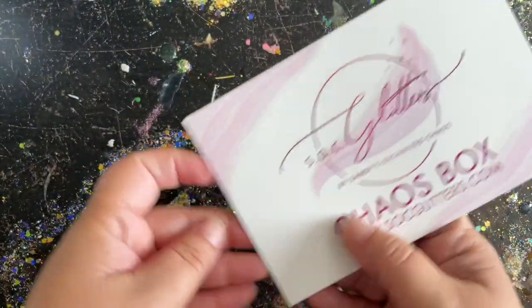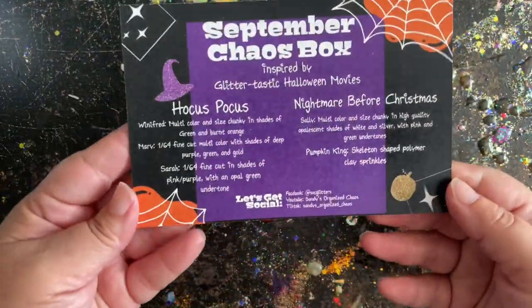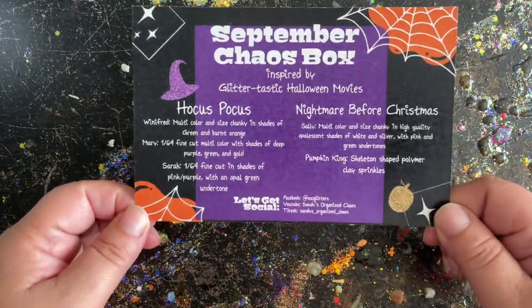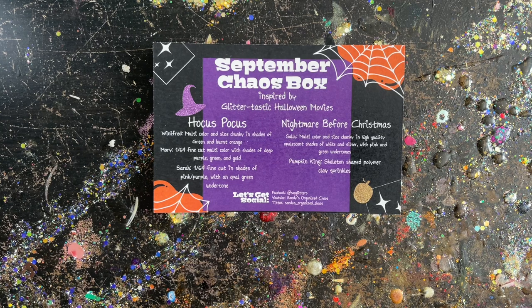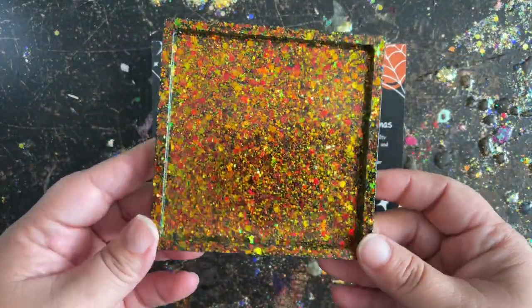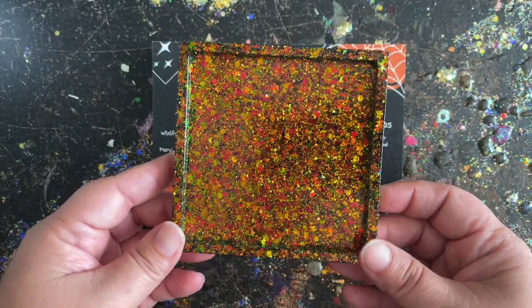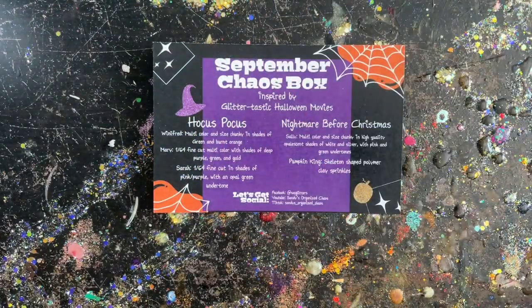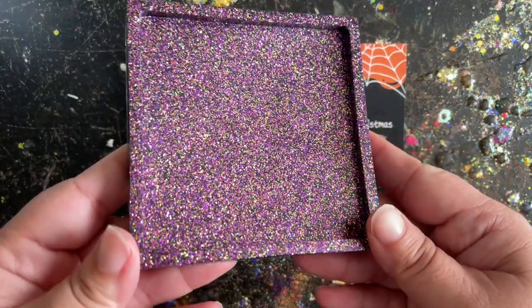This month's September box was a Halloween-inspired type box. On the back it says 'September Chaos Box, inspired by Glittertastic Halloween movies.' We're going to start off on the Hocus Pocus side. The first one on the list is called Winifred — this is a multi-color sized chunky in shades of green and burnt orange. It really looks like Winifred from the movie with her red hair and green dress. Next up we have Mary, a 164 fine cut multi-color with shades of deep purple, green, and gold.